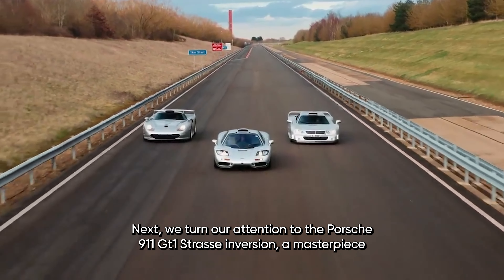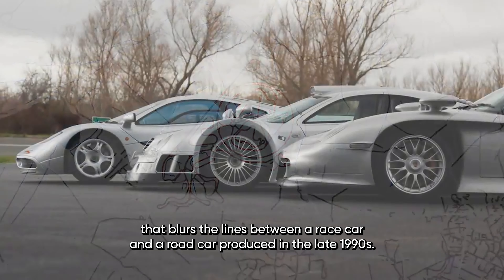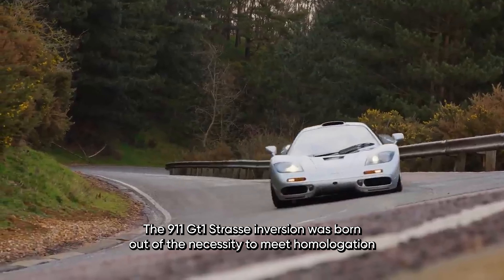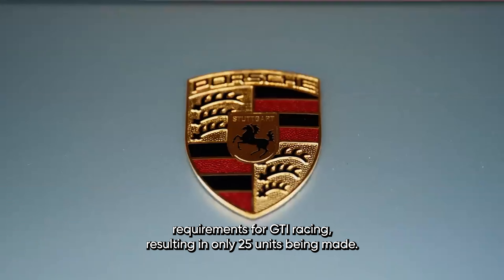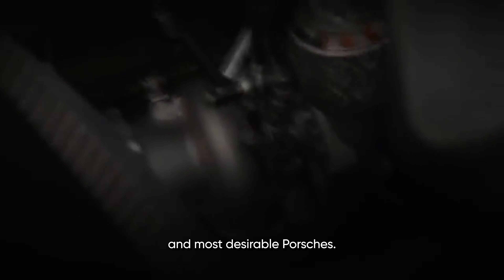Next, we turn our attention to the Porsche 911 GT1 Straßenversion, a masterpiece that blurs the lines between a race car and a road car. Produced in the late 1990s, the 911 GT1 Straßenversion was born out of the necessity to meet homologation requirements for GT racing, resulting in only 25 units being made. This limited production run has cemented its status as one of the rarest and most desirable Porsches.